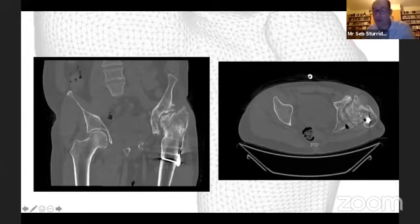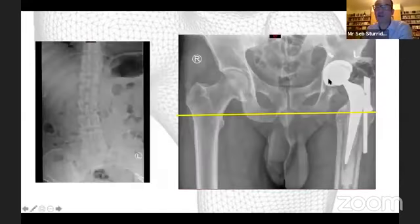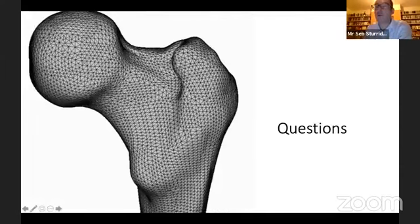I used a cemented stem, primarily so I could ignore any residual metalwork — it was all in the greater trochanter and didn't interfere. Using cement I could ignore the proximal femur and concentrate on the more complex acetabular reconstruction, getting the cup into good host bone. Unfortunately the cement restrictor slipped, resulting in a large amount of cement with poor interdigitation. However, we restored his leg length, neutralised his pelvic obliquity, and significantly improved his spinal scoliosis.